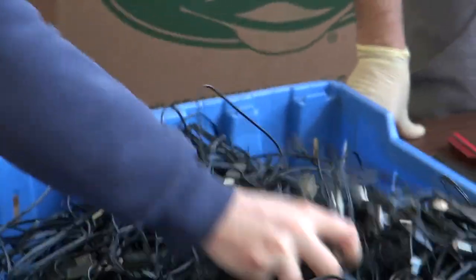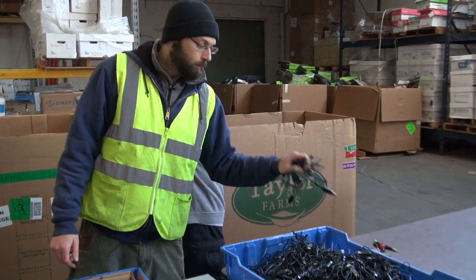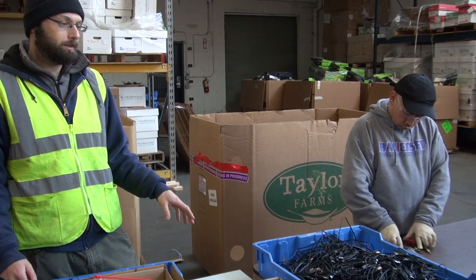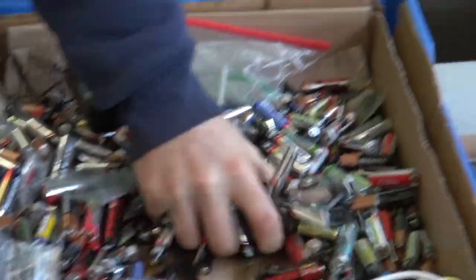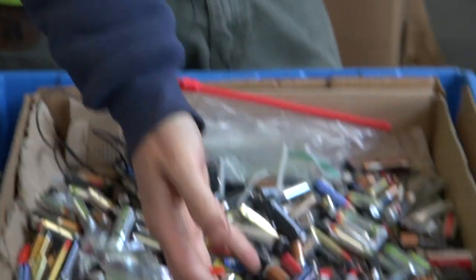The charging cables are a common and valuable electronics recycling item and those are being set aside. Since these are returns to stores, many of the customers who purchased these didn't take the alkaline batteries out of the controller, so we're also having to separate those.